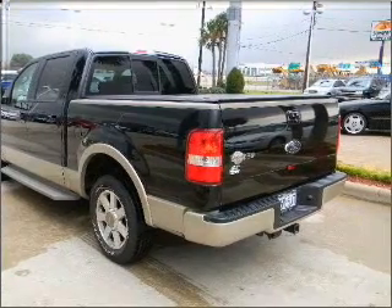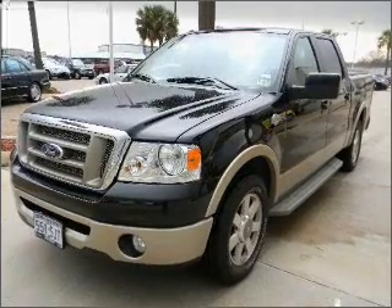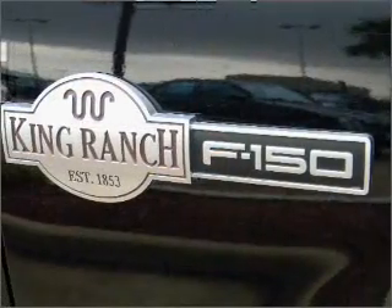Call today to schedule a test drive. Have a good day.